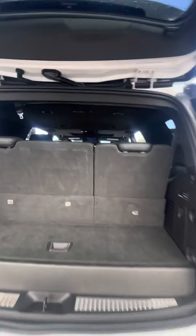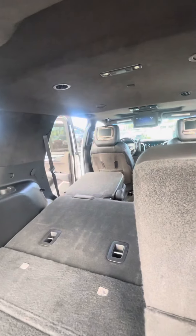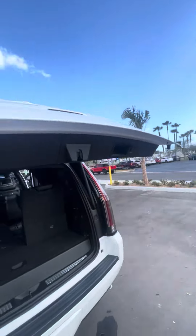You have a backup camera as well as some underneath storage that has your headphones in there for the rear entertainment. From the back here on these buttons you can lower the seats as well as raise them back up. You can also drop your second row from back there.